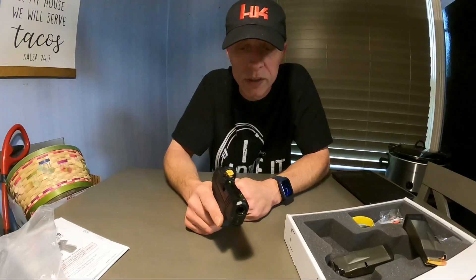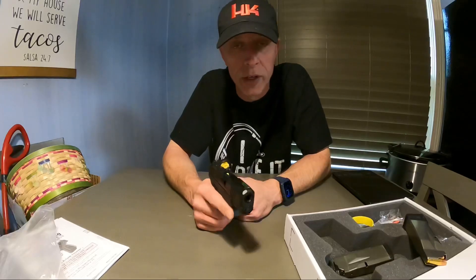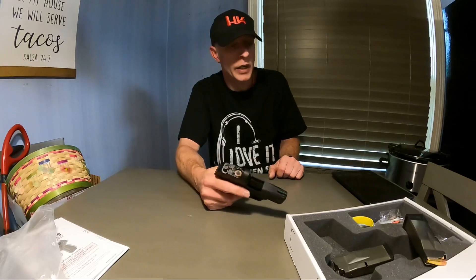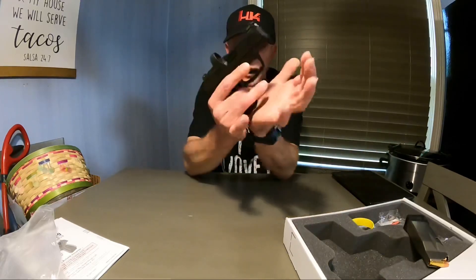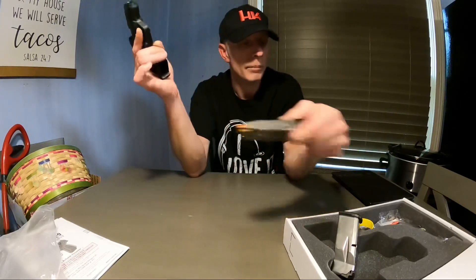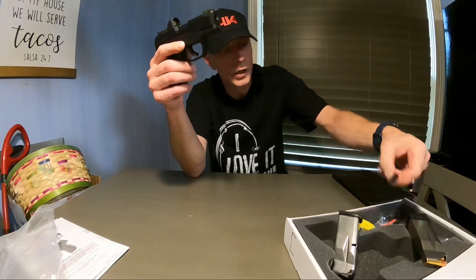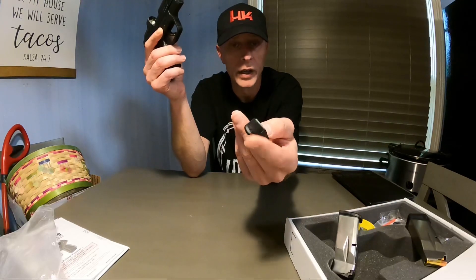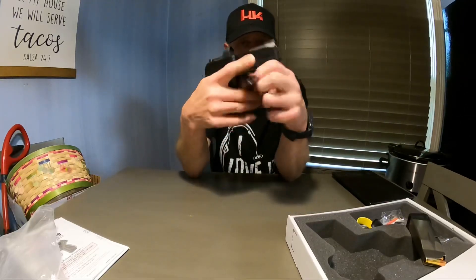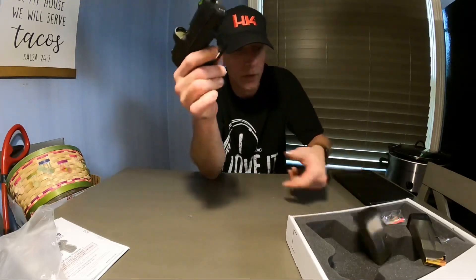Next weekend I'm going to do a full-on review, shoot 500 rounds through it, and see how it works. I've been carrying the Canik MC9 every day with a holster from Muddy River Tactical. This Ruger gives you a flush 10-round mag and an extended 12-round mag, so you can have 13 or 11 rounds in it. You also get a pinky extension for the flush fit.